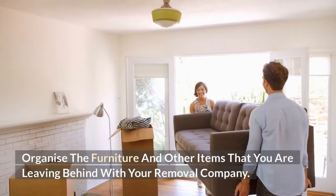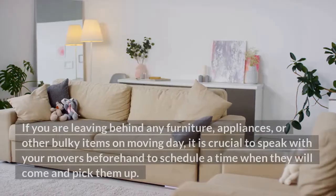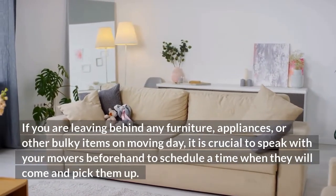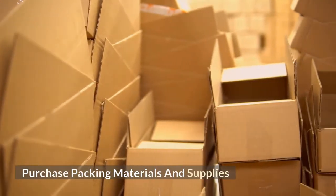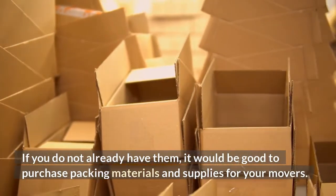Organize the furniture and other items that you are leaving behind with your removal company. If you are leaving behind any furniture, appliances, or other bulky items on moving day, it is crucial to speak with your movers beforehand to schedule a time when they will come and pick them up. Purchase packing materials and supplies if you do not already have them — it would be good to purchase packing materials and supplies for your movers.